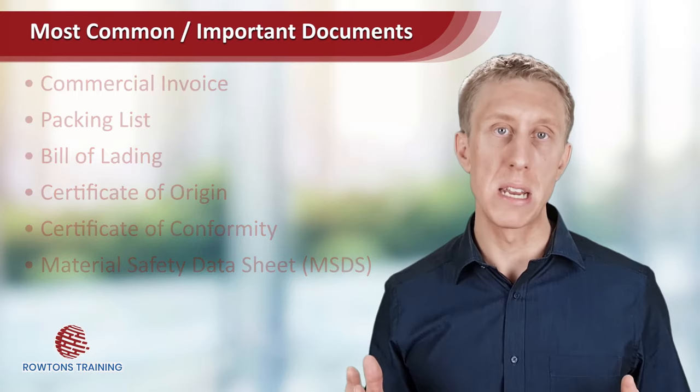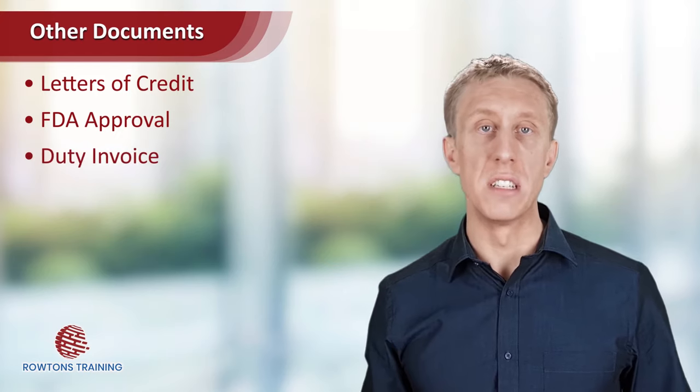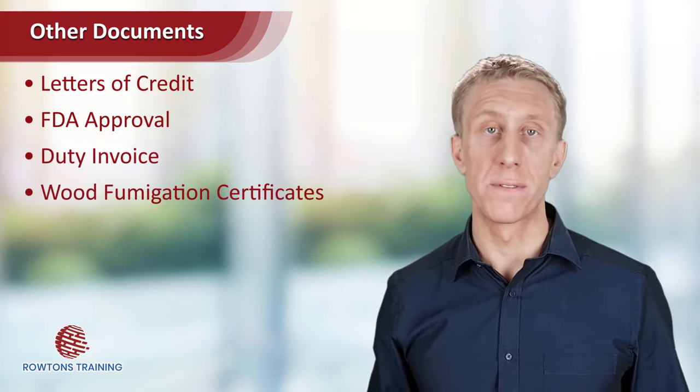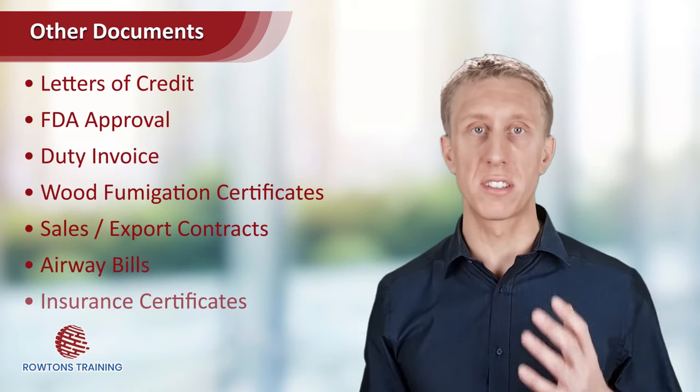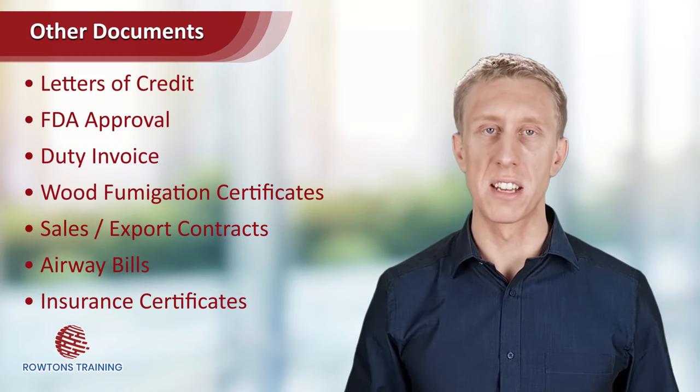And there are many more. Others such as letters of credit, FDA approval — that's the Food Drugs Association in the USA — duty invoices, wood fumigation certificates, sales and export contracts, airway bills, and insurance certificates. Like I said, a lot.